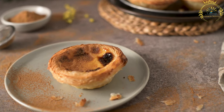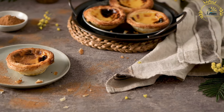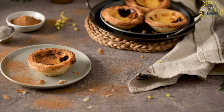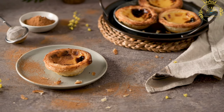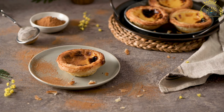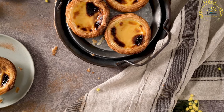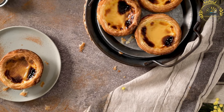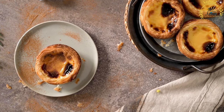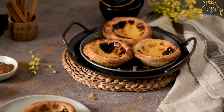The tarts are baked at high temperatures, which gives the custard a caramelized top, often with slightly burnt spots. This caramelization adds a delicious depth of flavor. Pastel de Nata are typically served warm, dusted with powdered sugar and cinnamon. They are best enjoyed fresh out of the oven when the crust is still crispy and the custard is warm and gooey — a popular street food found in bakeries and pastry shops.